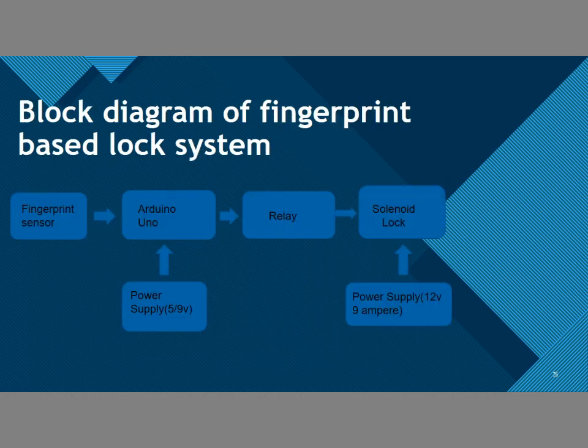Let's talk about the fingerprint part now. Here we used a fingerprint sensor, Arduino Uno, relay, and solenoid lock. The Arduino Uno is given a power supply of 5–9V and the solenoid lock is given a power supply of 12V using an adapter.